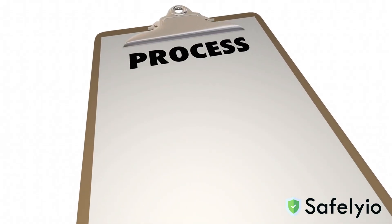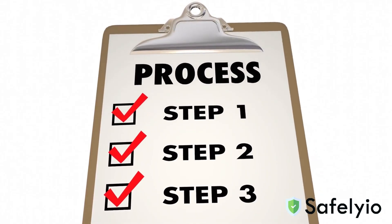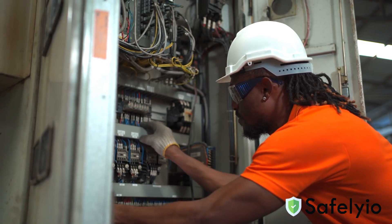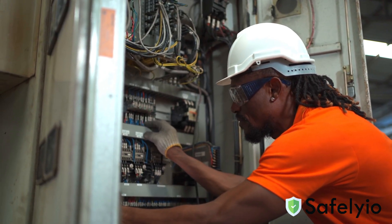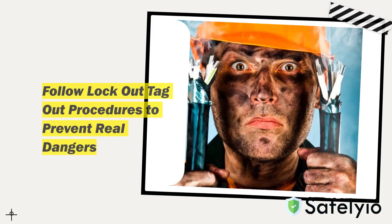Lockout-tagout is a process that protects you from the accidental release of hazardous energy that could lead to serious injuries or even worse. Working on energized equipment exposes you to hazards such as electric shocks, arc flashes, and explosions. These are real dangers that can be prevented by following your company's lockout-tagout procedures.